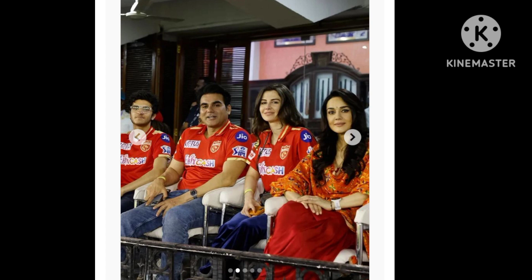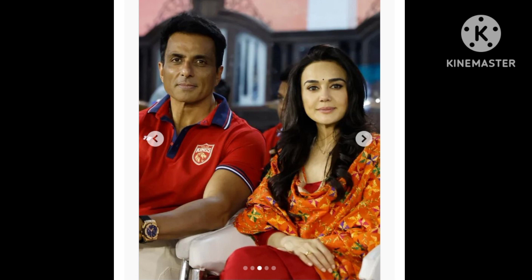Recently, we saw Preity Zinta decked in another gorgeous traditional look. The actress went for a simple yet elegant avatar in a plain red patiala silver suit set. At the end of her look was a beautiful orange phulkari embroidered dupatta on her shoulders.